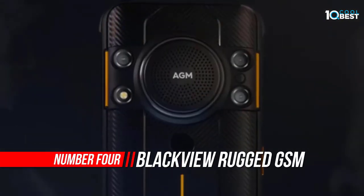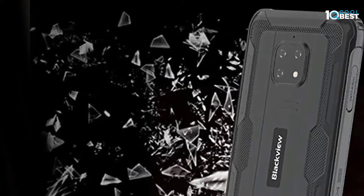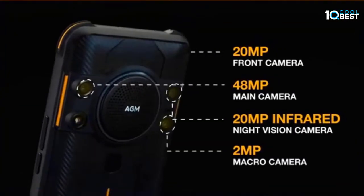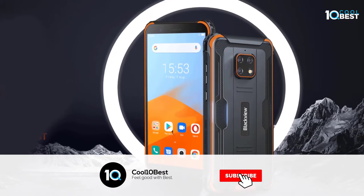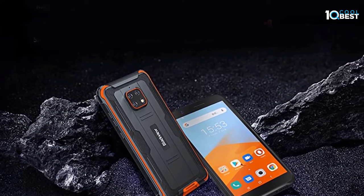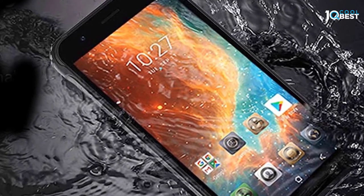Number four: Blackview rugged GSM unlocked cell phone. The Blackview BV4900 smartphone is equipped with a high-capacity 5580mAh battery and low-power processor for long standby time. With 3GB RAM plus 32GB ROM it meets basic needs, and can store more pictures, videos, and apps. It runs the latest Android 10 operating system, which is simpler, smarter, and more helpful than previous versions, protecting your privacy and security. This Blackview smartphone supports a reasonable price but great quality.